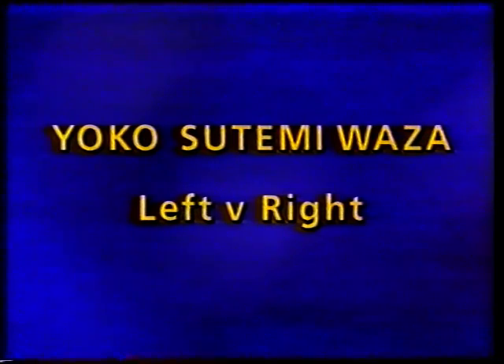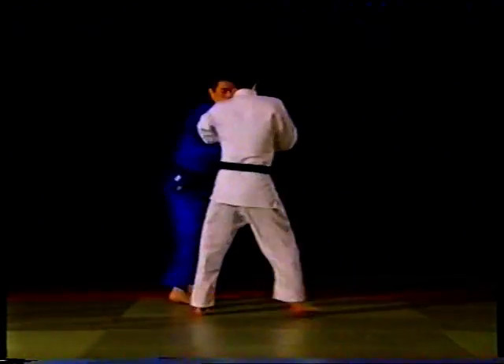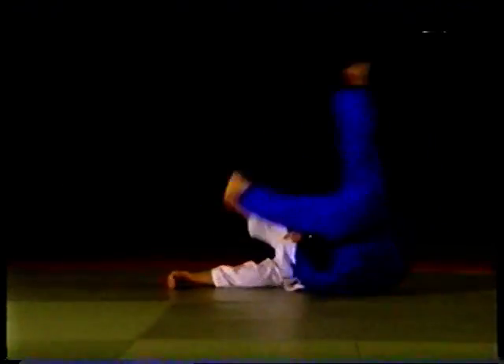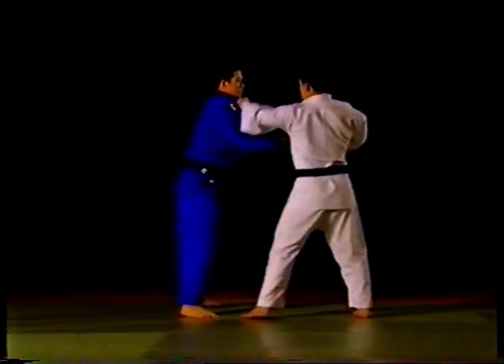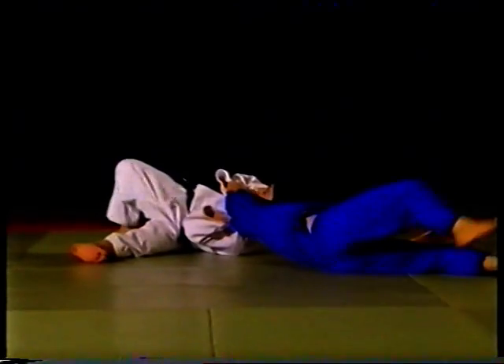Yoko-sutemi-waza is one of Chun's minor techniques in his formidable repertoire. Again, looking for the lapel grip, arm over the top, and then drop through. Chun's right hand crosses over to his opponent's sleeve, and his left hand goes over the top and catches the lapel.